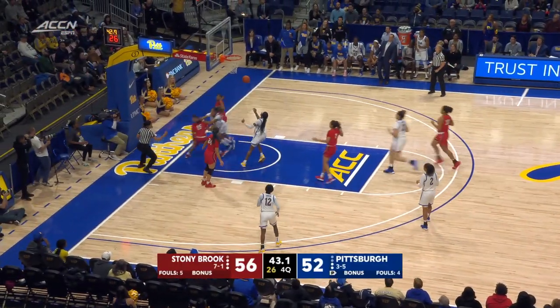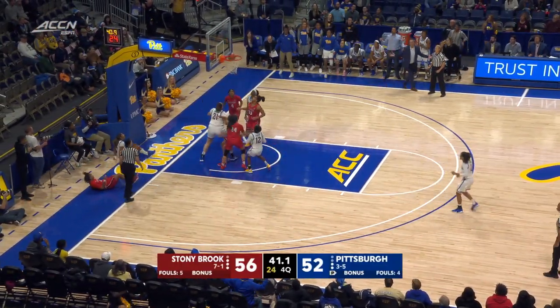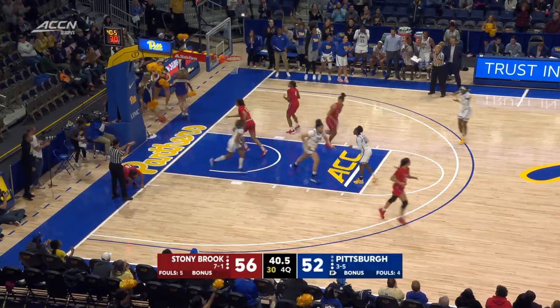Hayford driving — nothing called. But Brown is there for the offensive put-back. It's a two-point game.